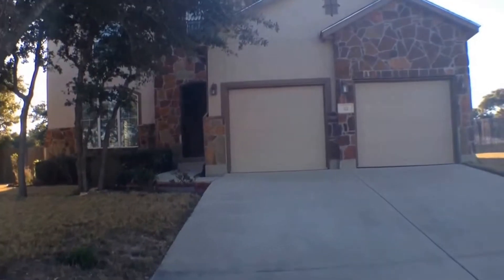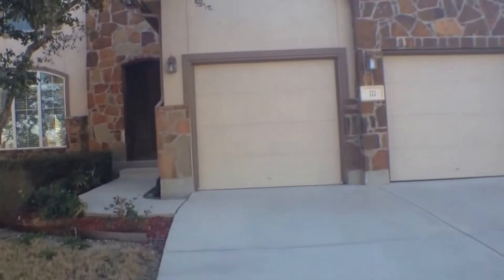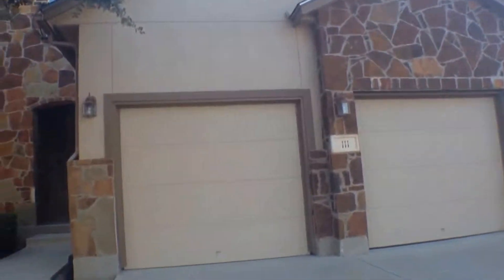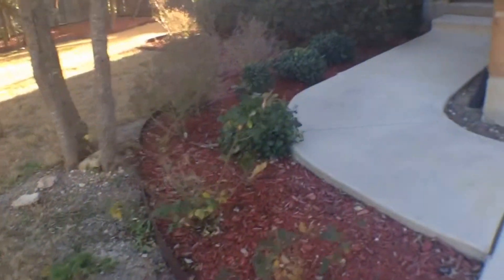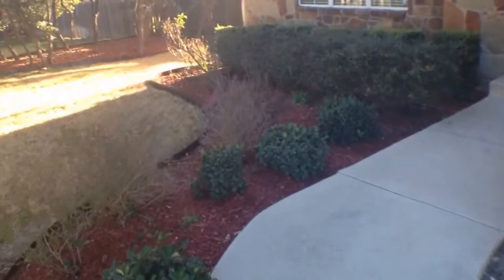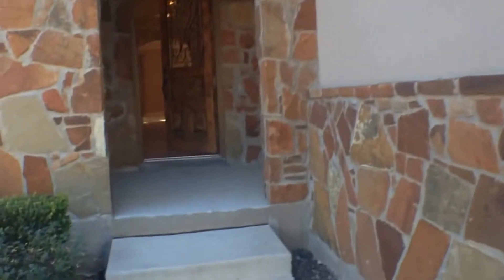We'll make our way towards the front of the house. This house is a five bedroom, four full bath home, two car garage. As you can see the lush landscaping here is very well maintained. Nicely done design here with stucco and stone exterior siding. We'll make our way towards the front door of the house.